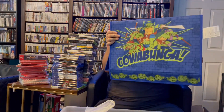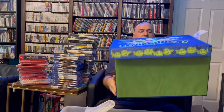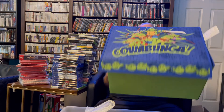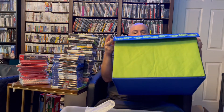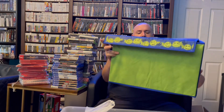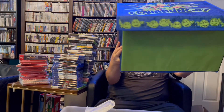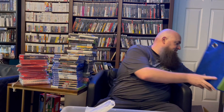The very last thing: at TJ Maxx they also had this Turtles toy chest — a little fold-up thing. I figured I'd get it for my game room to hide my controllers in. I'm planning on going back to see if they have one more, maybe for my son. It's not that sturdy and he'd probably destroy it, but it's pretty cool to have right now.